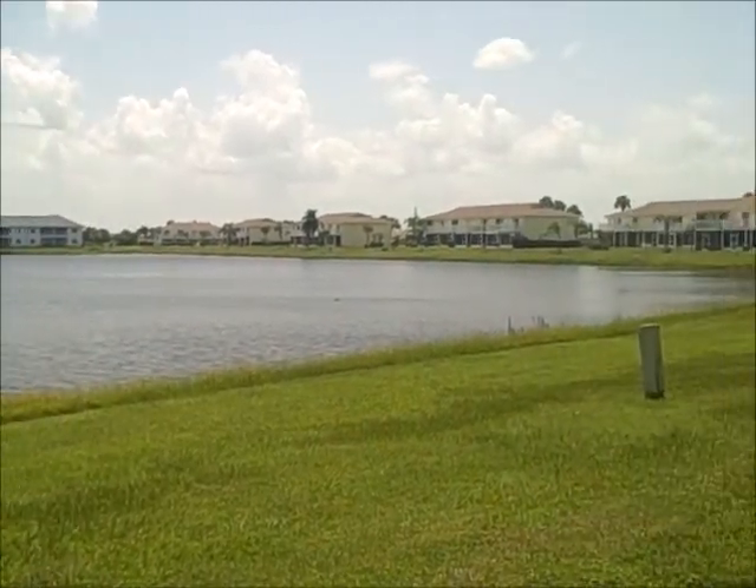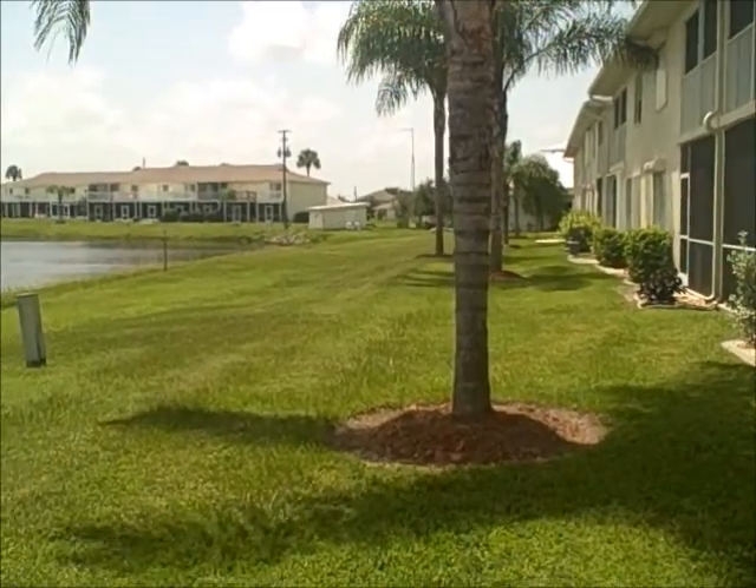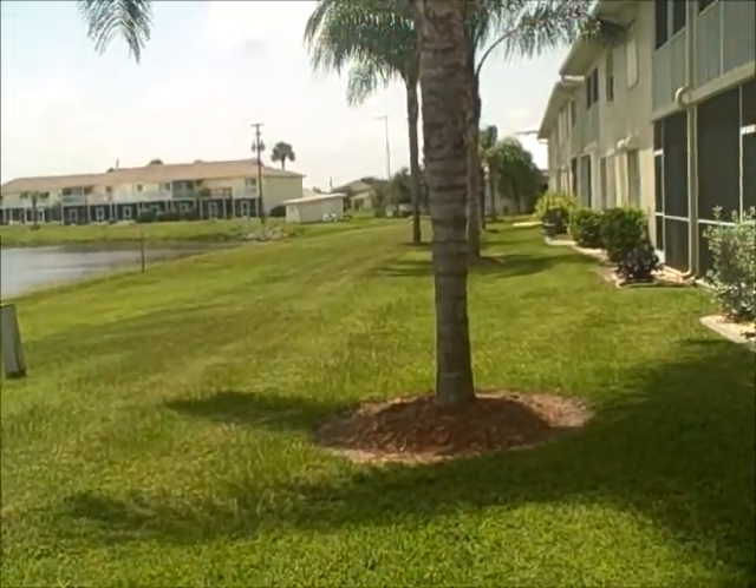If you have any questions, contact your realtor. That's the unit at 1512 Rio de Janeiro in Deep Creek, Punta Gorda, Florida, Unit 313.